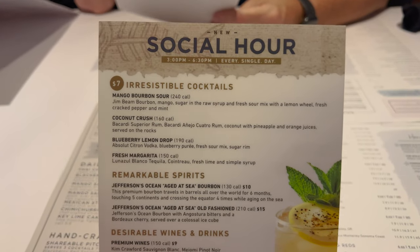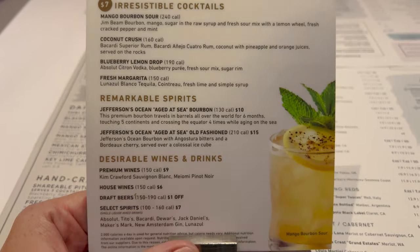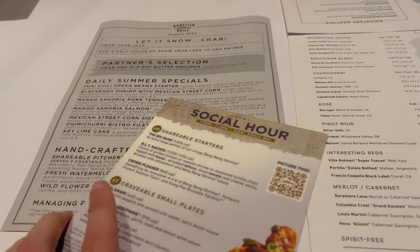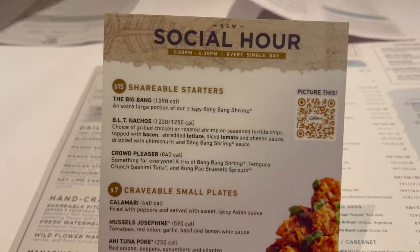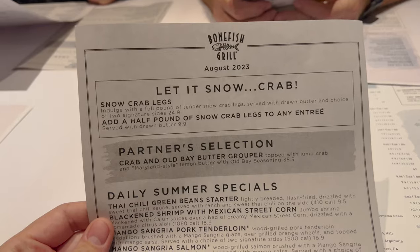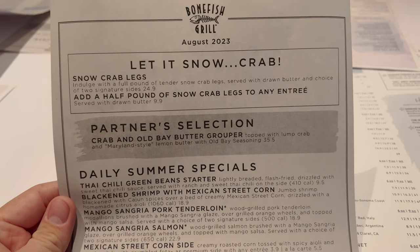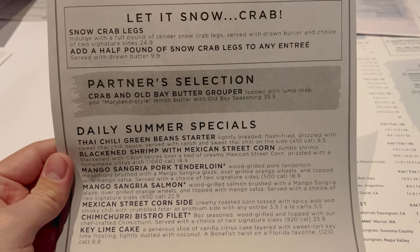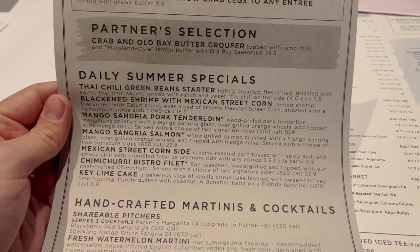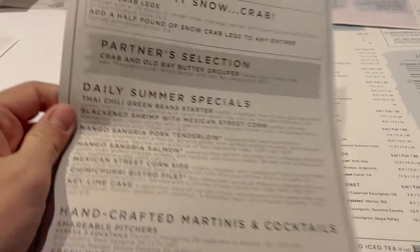Social hour runs three to six-thirty every single day, and it's 5:45 right now. Here are some cocktails, spirits, wines, and drinks you can get, along with social hour starters and small plates. And here is the August 2023 specials — let it snow crab, partner selection, crab and Old Bay butter grouper, that sounds good, daily summer specials, and handcrafted martinis and cocktails. I guess they switch these out every month.